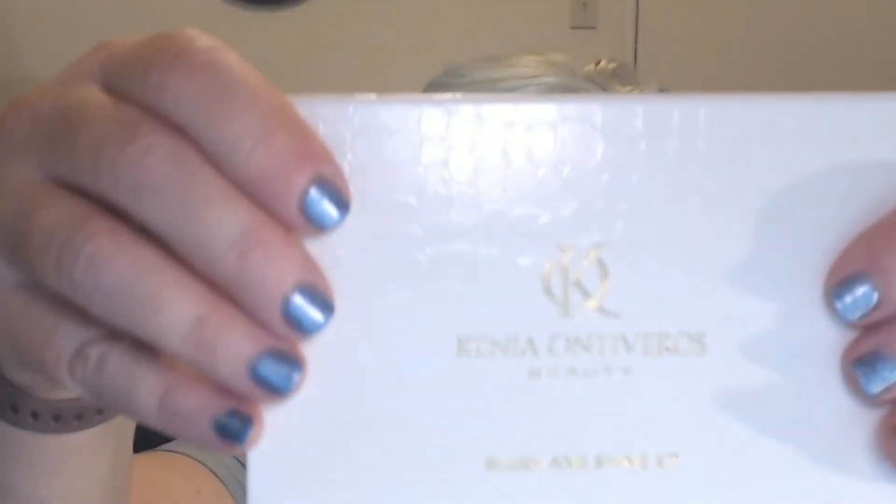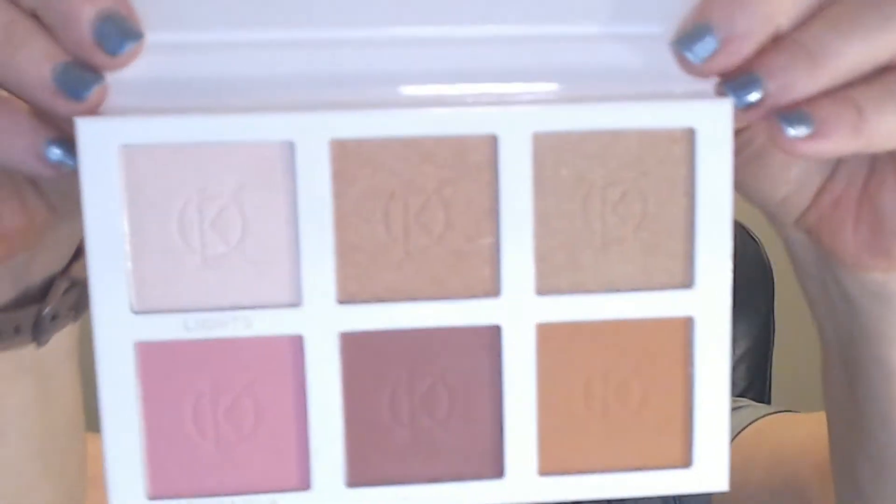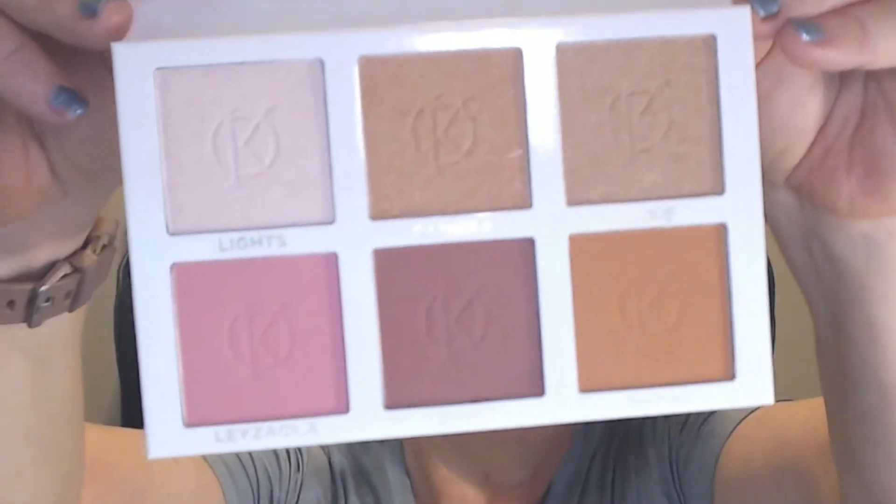Next it looks like a Blush and Shine Kit by Kenya Ontiveros Beauty. It's got this nice alligator skin texture on the outside. Let's open it up and take out the shade protector. It doesn't have a mirror, but that's okay. So I guess it's like blush and highlighter — it says blush and shine kit.